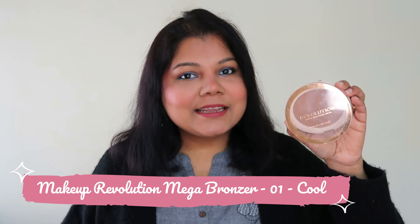Hello everyone, welcome back to my channel and thank you so much for watching. Here I am with a quick review on this interesting bronzer by the brand Makeup Revolution — the Mega Bronzer — and without any further ado, let's get started.